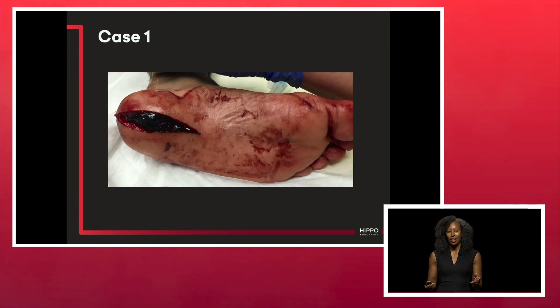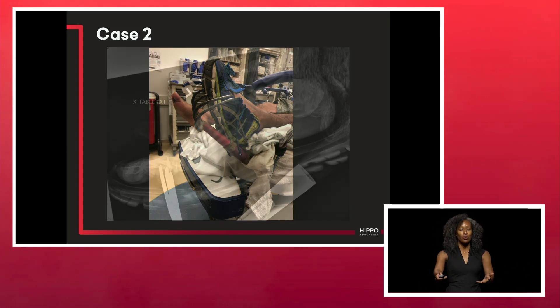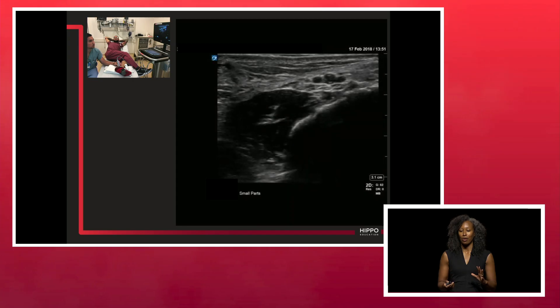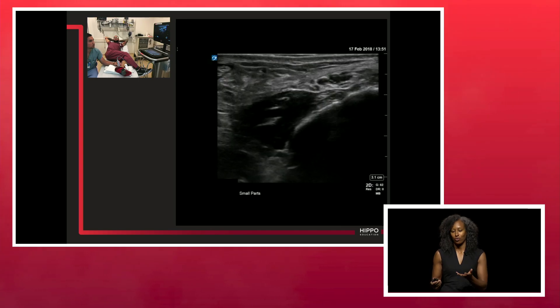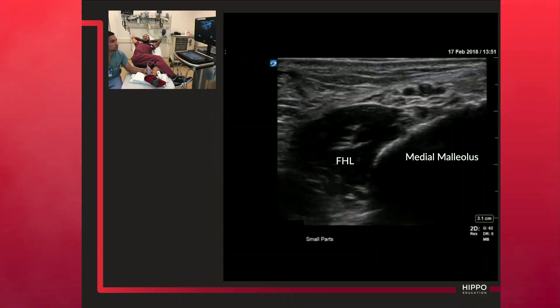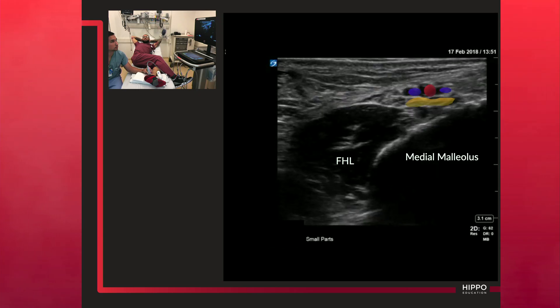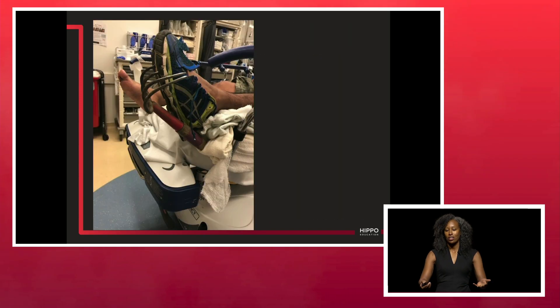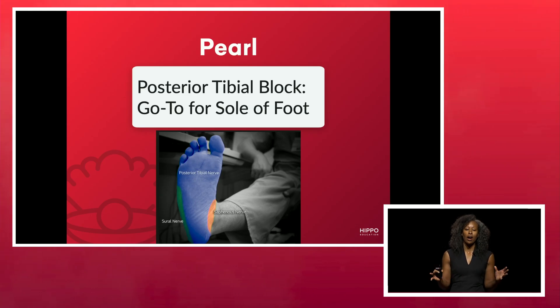The posterior tibial nerve block is my go-to for the sole of the foot, and it honestly saves so much time. We had the gentleman with the laceration from a shard of glass and the gentleman who stepped on a rake. Posterior tibial nerve blocks will save you time. The tibial nerve is just above the flexor hallucis longus; you can see the vascular bundle above that, and we're going to use an in-plane technique. These blocks helped us sew up one patient's foot and get the rake out of the other gentleman's foot and provide wound care.